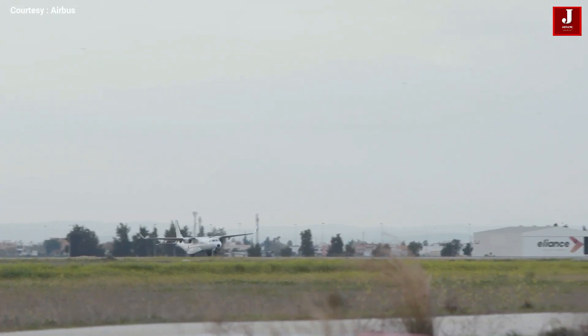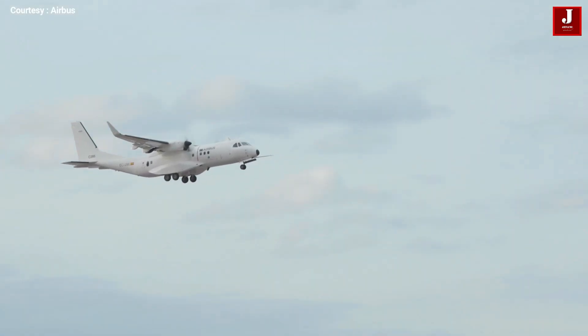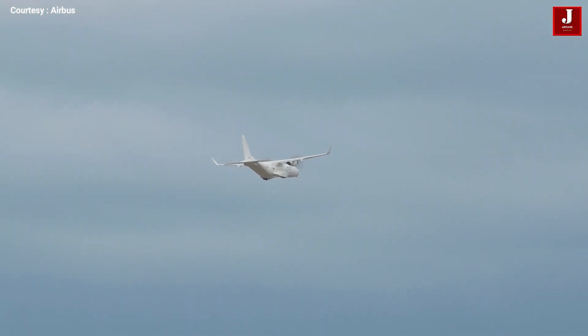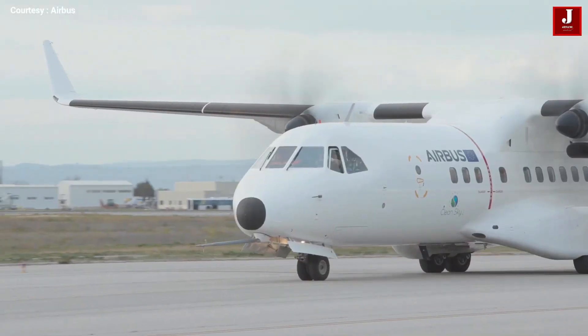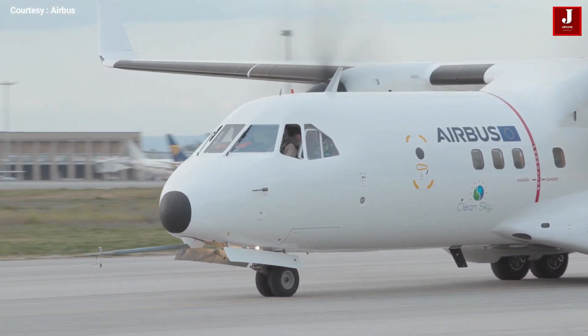Finally, for the assembly of flaps and ailerons, jigless procedures were adopted. As a result, the C-295 FTB-2 brings improvements not only to the purely operational aspects of the aircraft, but helps introduce new improvements to the design and manufacturing process.